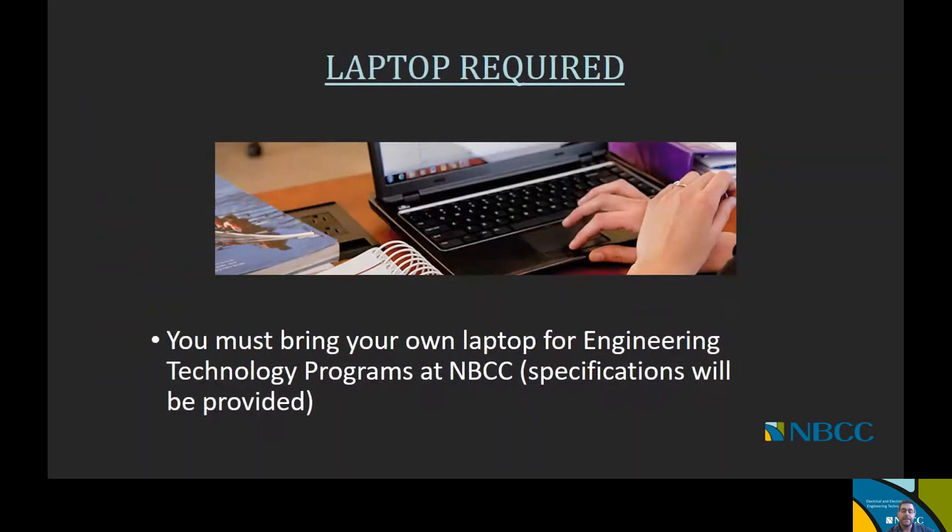That's a brief summary of the five major programs and options we offer under Electrical and Electronics Engineering Technology. Now we're going to talk about some general information that relates to all of those program areas, starting with the laptop requirement. It is important to know that a laptop will be required for your studies and will be used throughout the two years. We will provide some of the software tools specific to the industry, but you do need to have your own laptop — specifications will be provided to make sure you have the right machine.